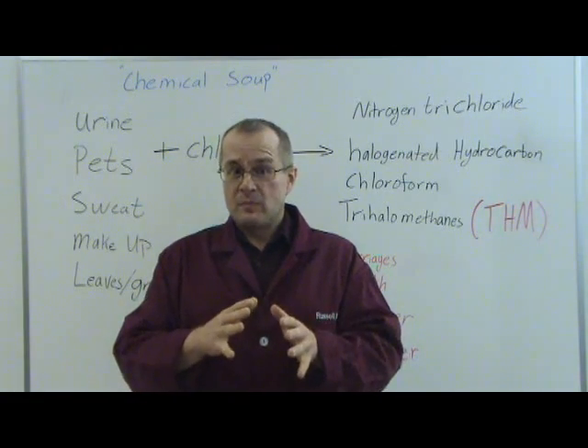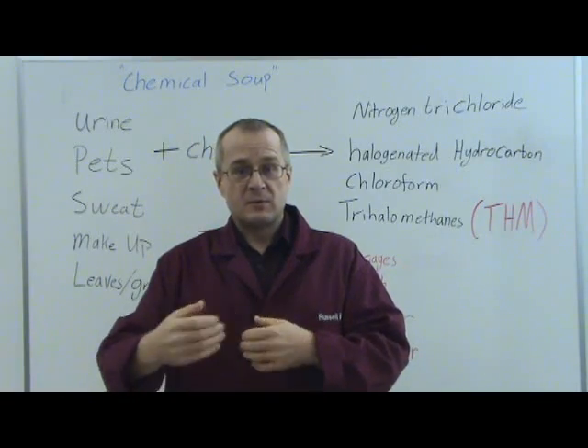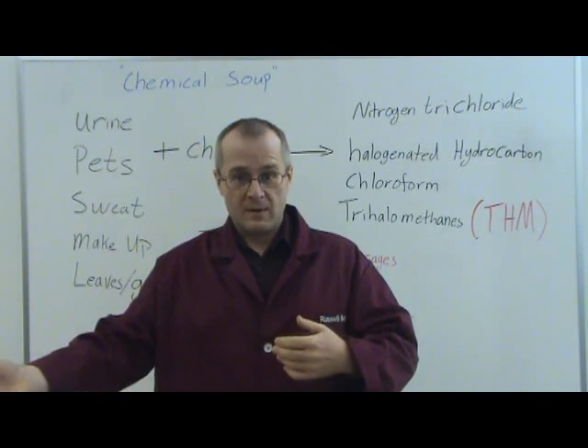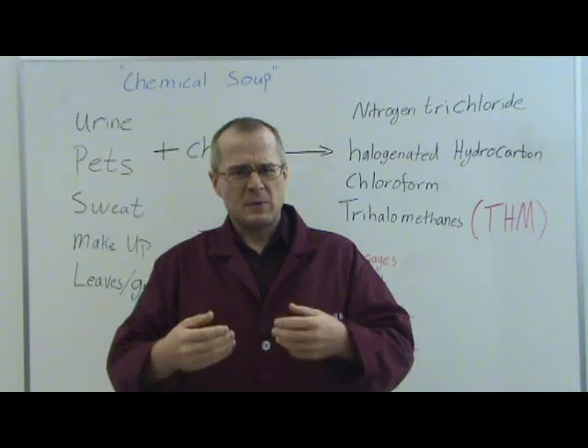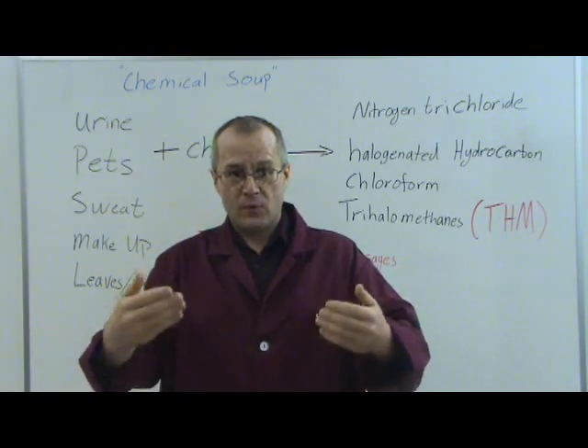There are other ways to keep your pool clean and sanitary without using chemicals, and we're going to introduce that to you in subsequent videos here at Go Chemless. But for today, I just wanted to introduce the backyard chemical soup that you have and tell you why it could be dangerous for you.